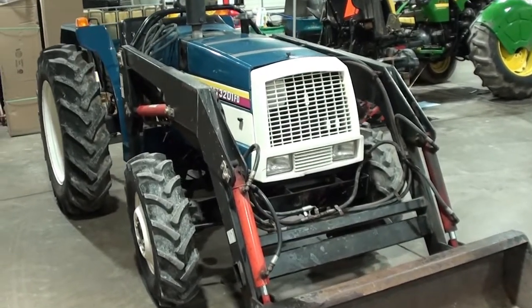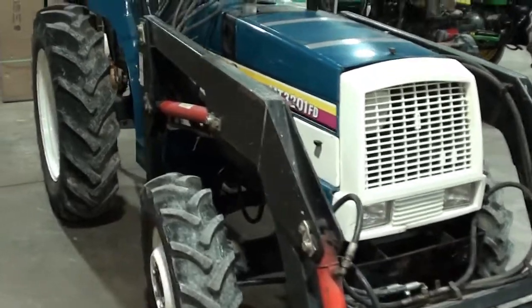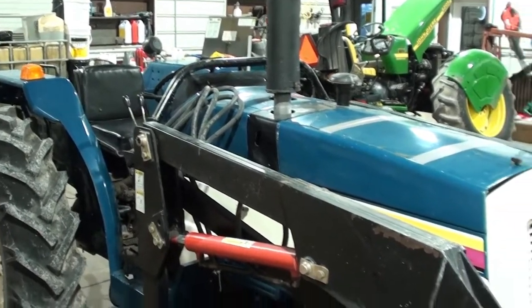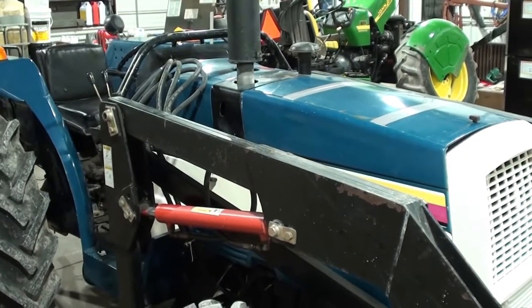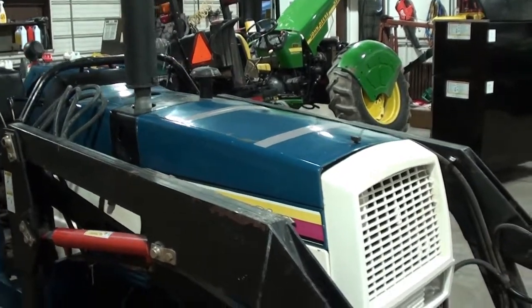Today we're showing you a Mitsubishi MT3201 tractor. It's a four-wheel drive tractor with a four-cylinder diesel engine. This tractor was traded in locally. The engine does not always get its proper fuel supply, and when it is not getting its fuel supply it will lose power and will smoke.